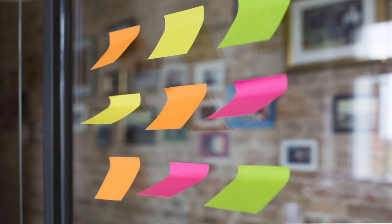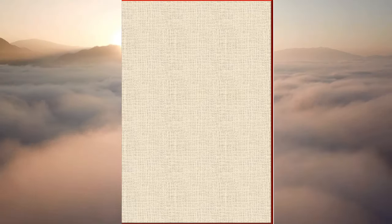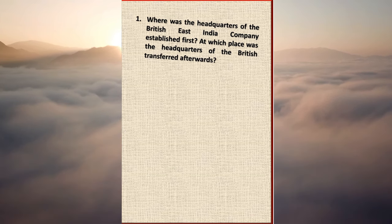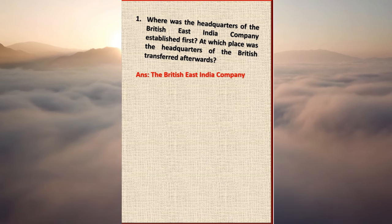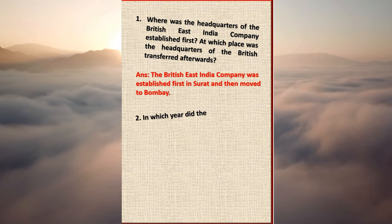Best of 30 short answers. Question 1: Where was the headquarters of the British East India Company established first, and to which place was it transferred afterwards? Answer: The British East India Company was established first in Surat and then moved to Bombay.